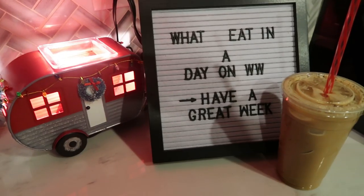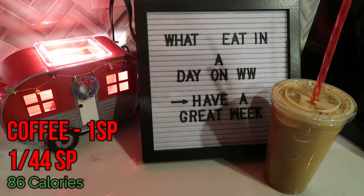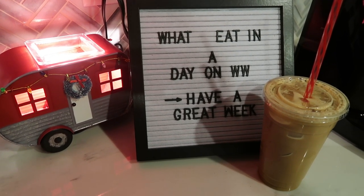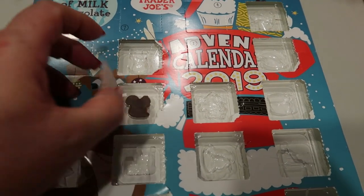It's December again, I can't believe it. Whatever happened to the rest of the year?